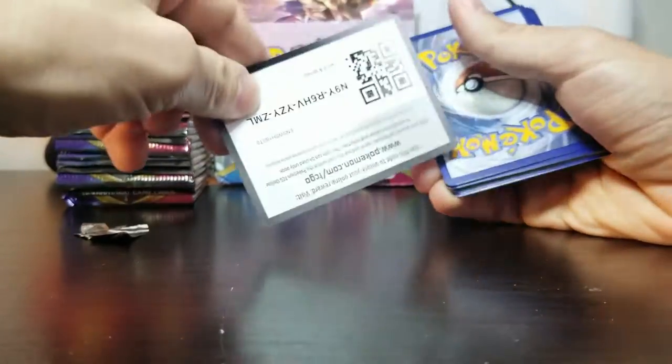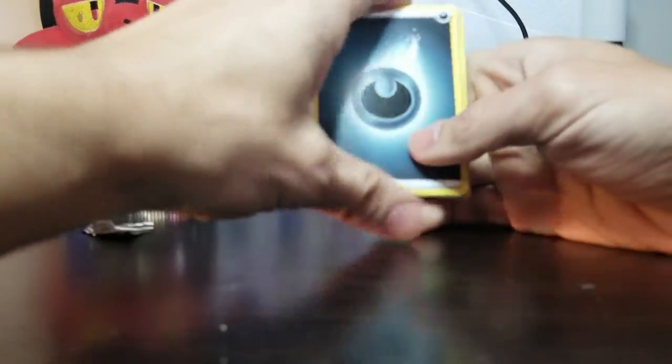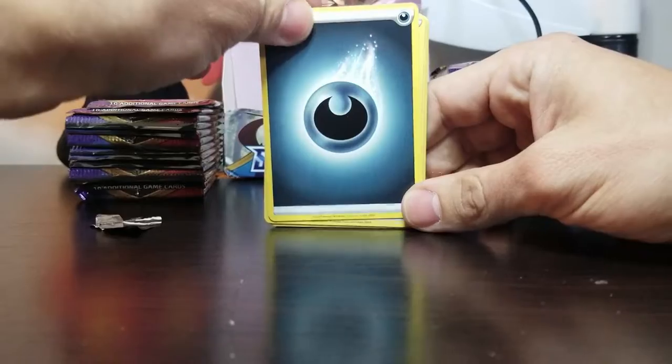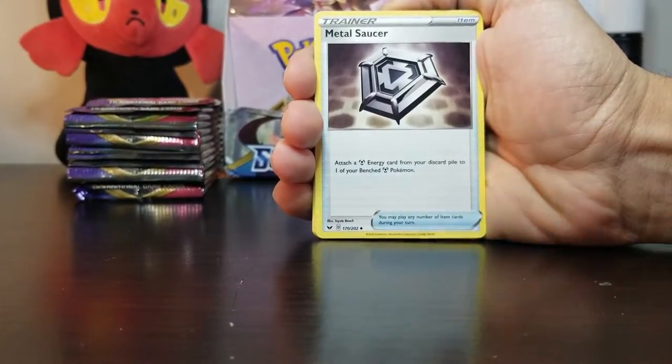So, first is code and then one, two, three, four. This should be the energy — boom! Dark energy. That's our first dark energy, I'm pretty sure. Metal saucer. A dark energy — that's pretty cool. I could use that for my Umbreon.